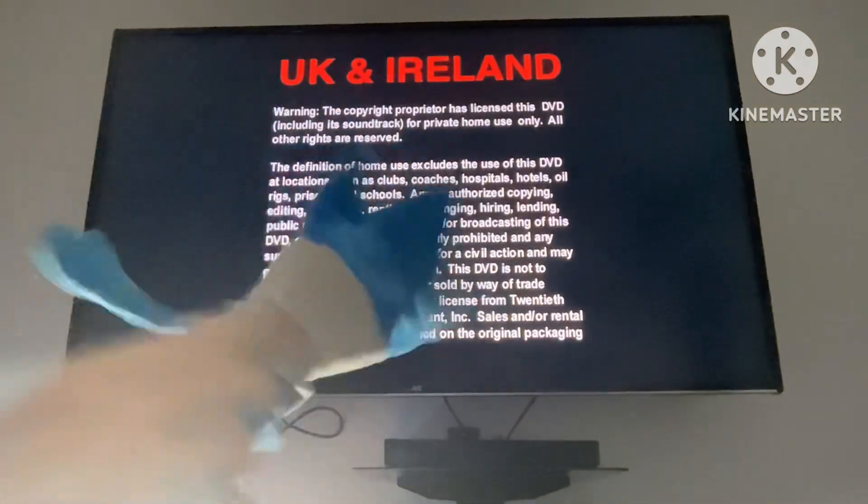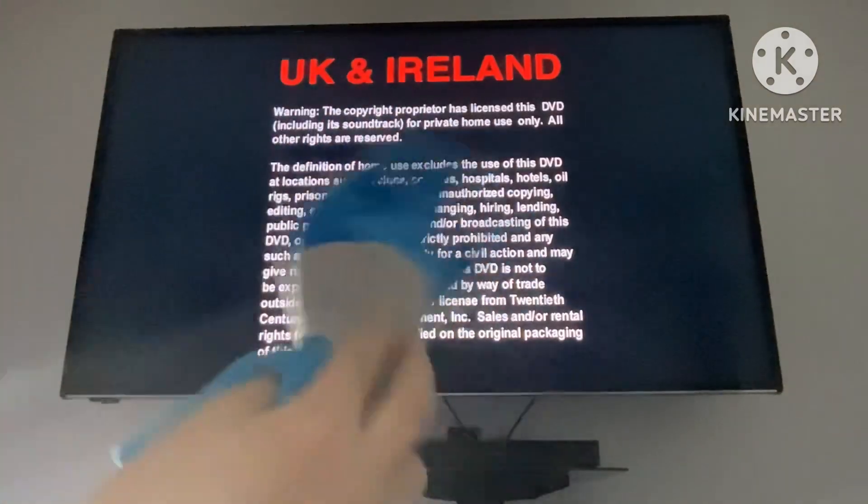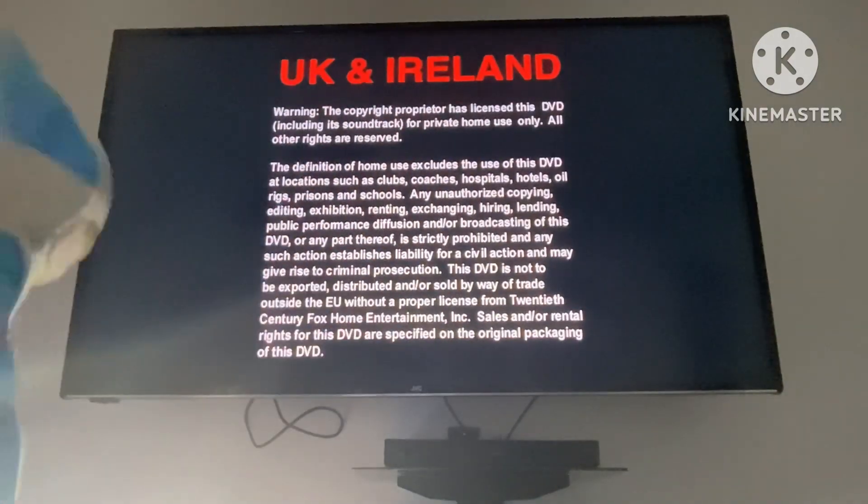Okay, warning — the copyright process was licensed to this DVD, including for private use only. All other devices were reversed. The definition of homies series was licensed to this DVD — I was reading that, because that's how it got—